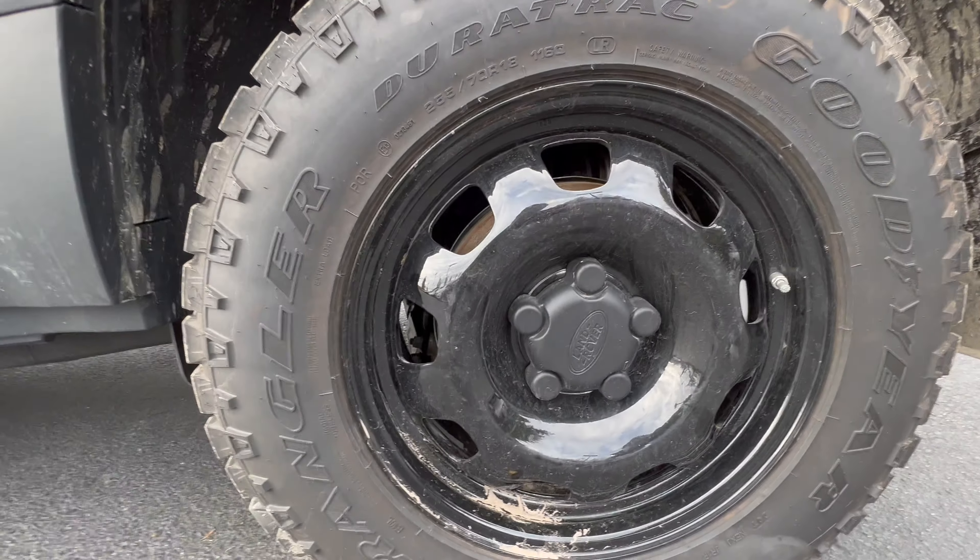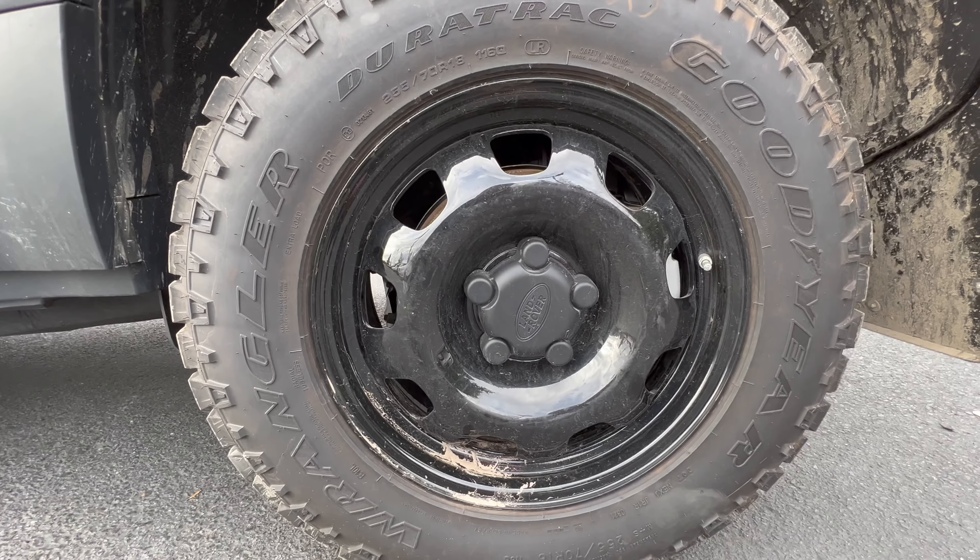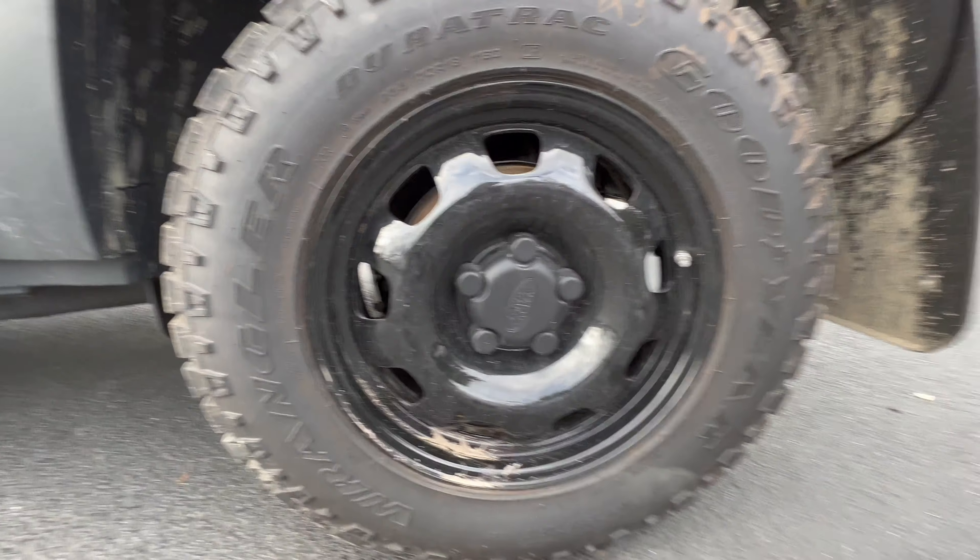They painted the factory steel wheels gloss black. Looks pretty sick.